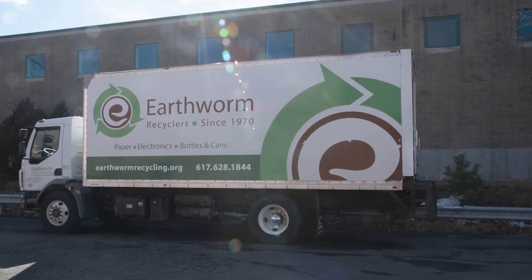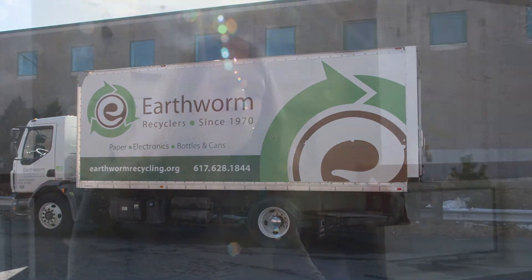We have two trucks that start off here, and the first thing we do is go empty everything we collected the previous day, and that's at Casella in Charlestown.